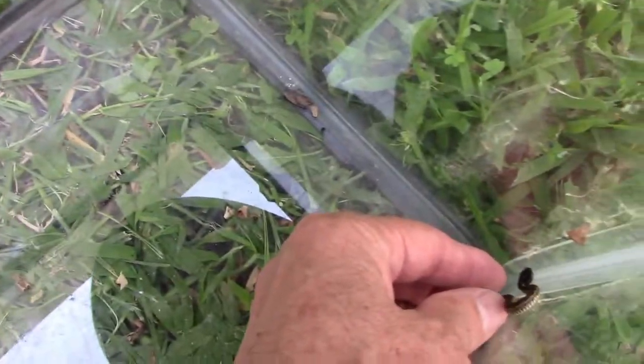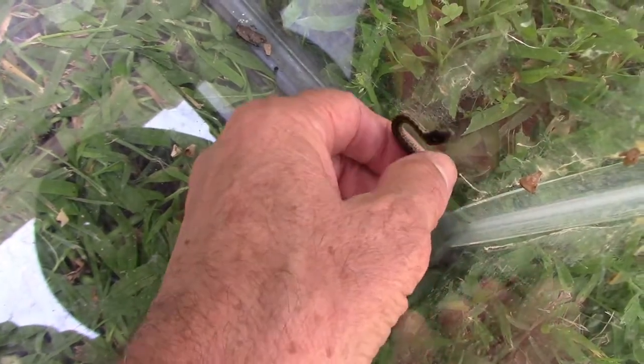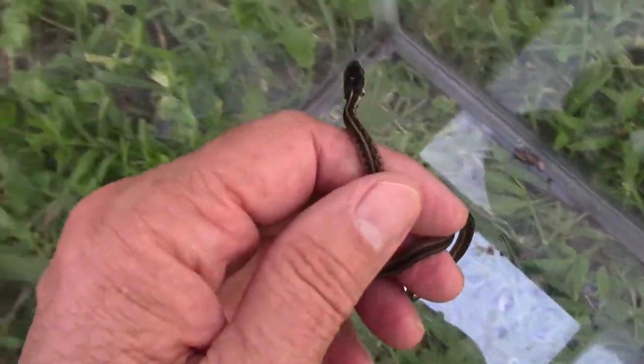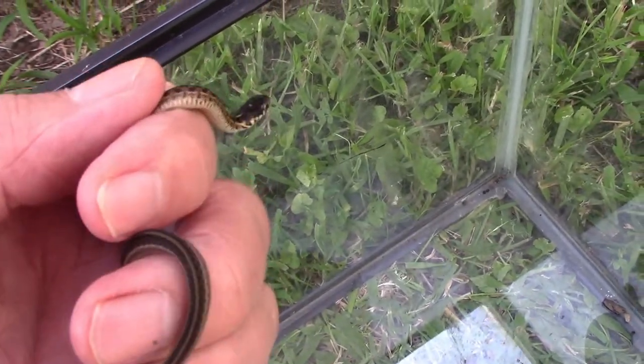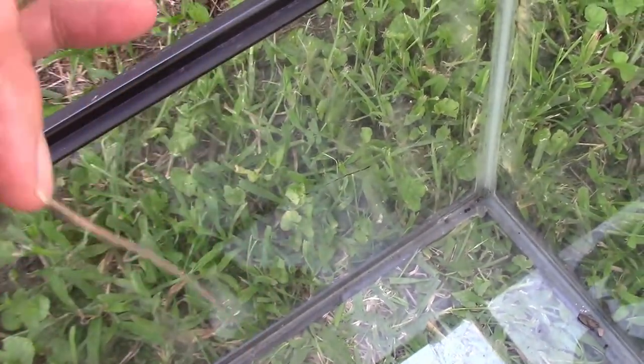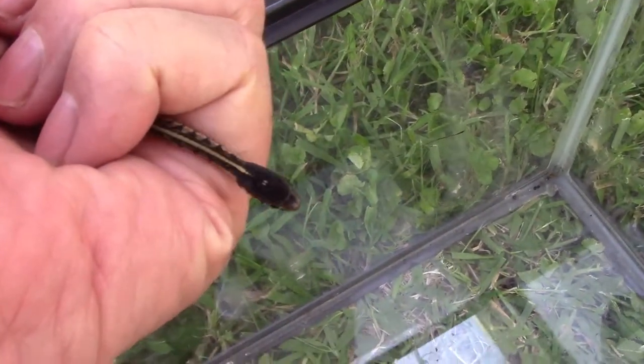Garter snakes give birth to live babies rather than lay eggs like some species of snakes do, and their litter size can vary a huge amount depending on the size of the mother, the species of the snake, the amount of food they've been able to eat.